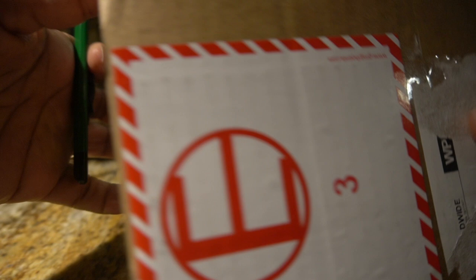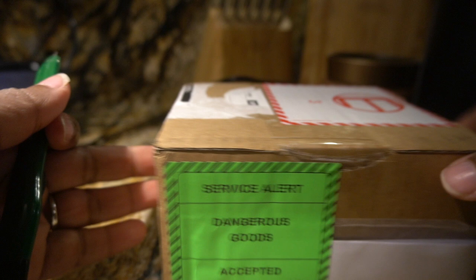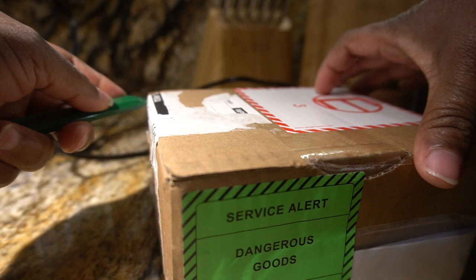Let's see what it is, what it do. It came super fast — I was so shocked. Like, when did I order it? Maybe took about a week, maybe.